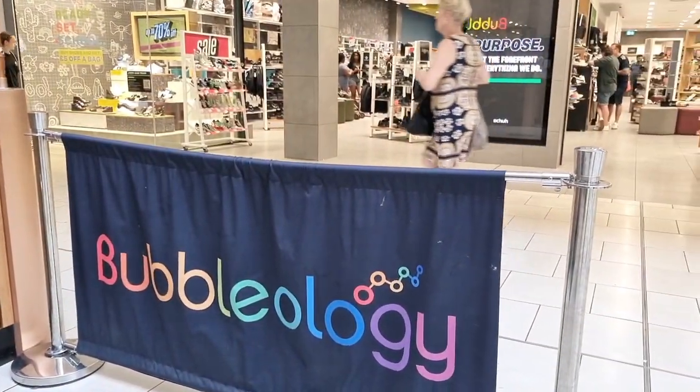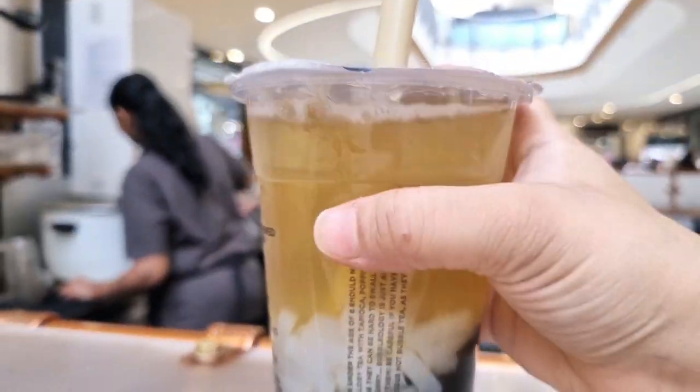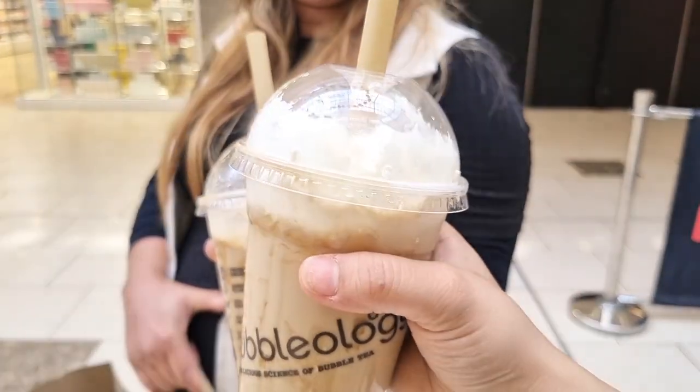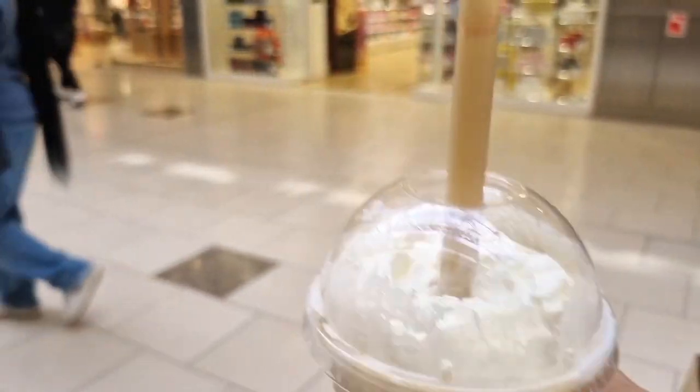I hope you guys are enjoying the video. We got this coffee frappe from Babaloji which is really nice — we love this. I am going to end the vlog here. I hope you guys enjoyed the video — if you did, don't forget to like, share, subscribe, and comment. I hope you enjoyed my little spend-the-day-with-me vlog. See you on the next video. Until then, take care of yourself and be safe. Bye!